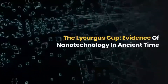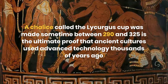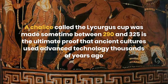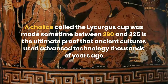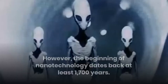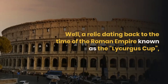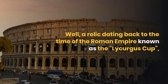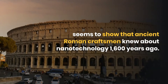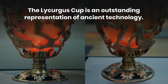The Lycurgus Cup is considered evidence of nanotechnology in ancient times. This chalice was made sometime between 290 and 325 AD and is presented as proof that ancient cultures used advanced technology. Nanotechnology is one of the most important milestones in recent decades, yet its origins may date back at least 1700 years. A relic from the Roman Empire, the Lycurgus Cup seems to show that ancient Roman craftsmen knew about nanotechnology 1600 years ago.